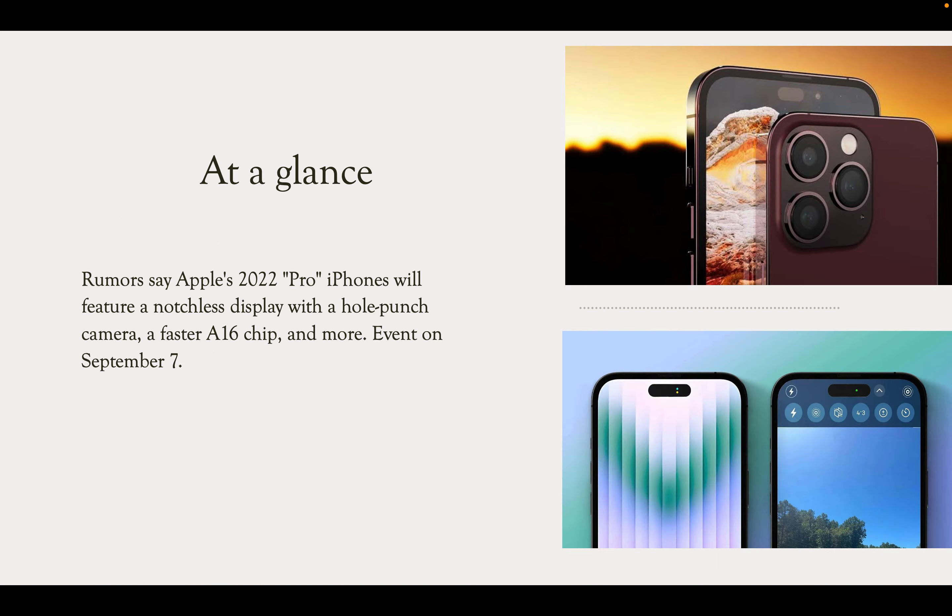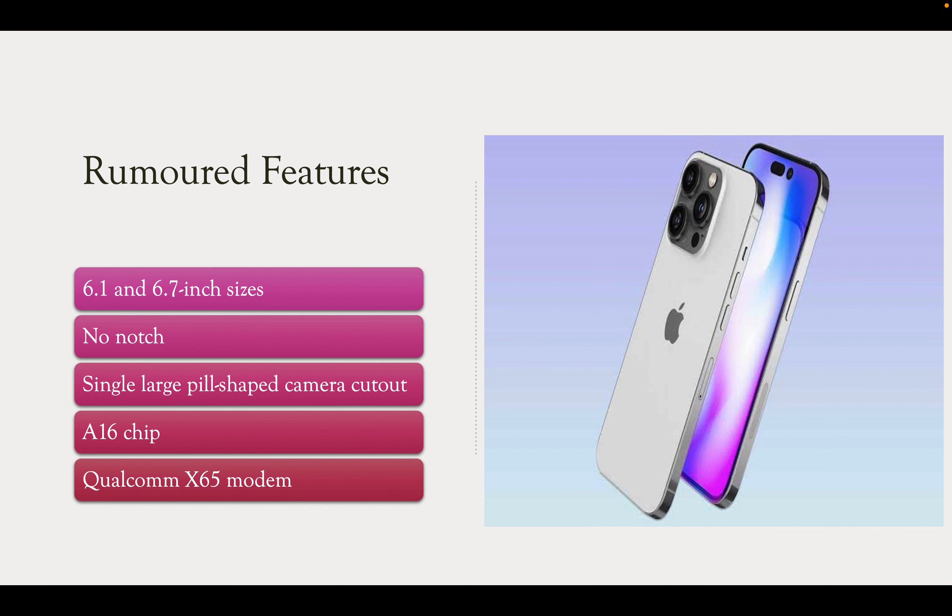This beautiful iPhone 14 Pro lineup will look really cool. iPhones will feature a notchless display — the notch is going to be removed. There will be a pill-shaped camera module on the front side along with Face ID. This pill-shaped cutout will be filled with a black background by software. It will also have the faster A16 chip, whereas the standard iPhone 14 lineup will remain with the A15 chip. The pro lineup will have the new chipset.